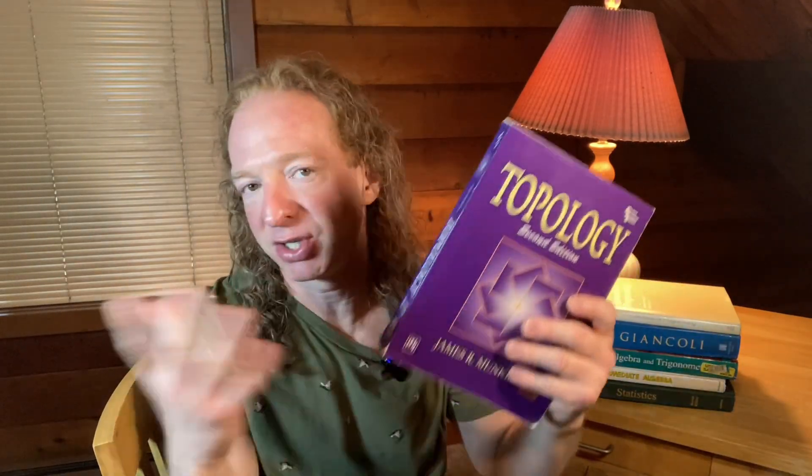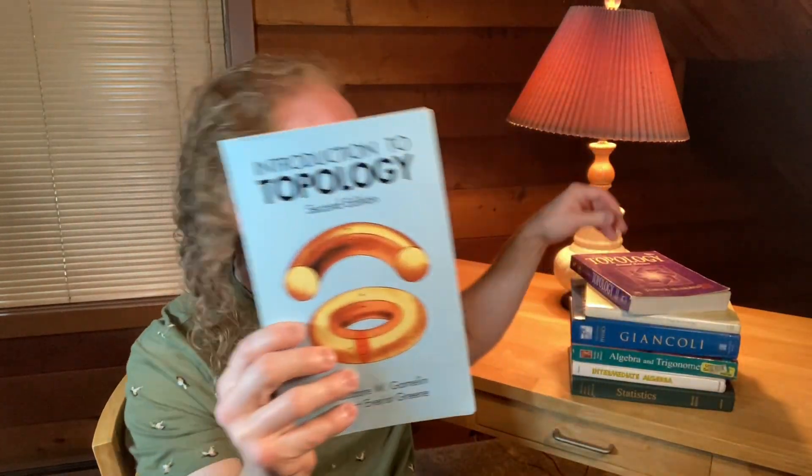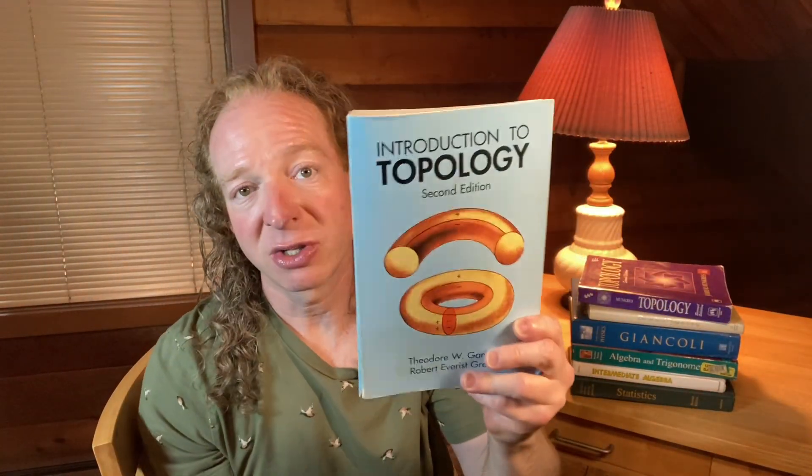Another really famous book is Topology by Munkres — just get any edition. This is a classic and is considered the standard in topology. It's a great book, but it doesn't have answers in the back. You can probably Google answers or try to get some from AI, but sometimes those are wrong. It's still worth having — it's a great reference and it belongs in every math person's library. But I do think the Gamelin and Greene book is going to help you perhaps learn more because it has those answers to the homework problems.